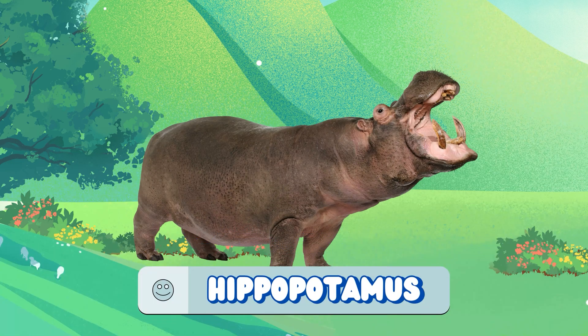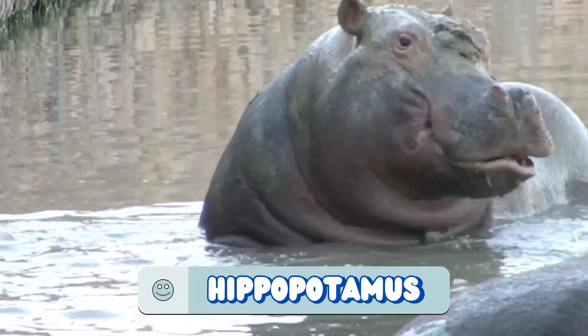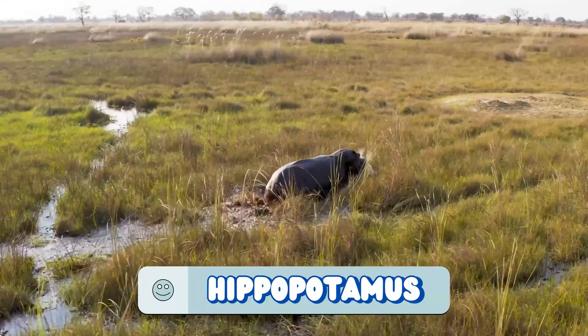It's a hippopotamus! They spend most of the day in water to stay cool, but can run faster than humans on land.